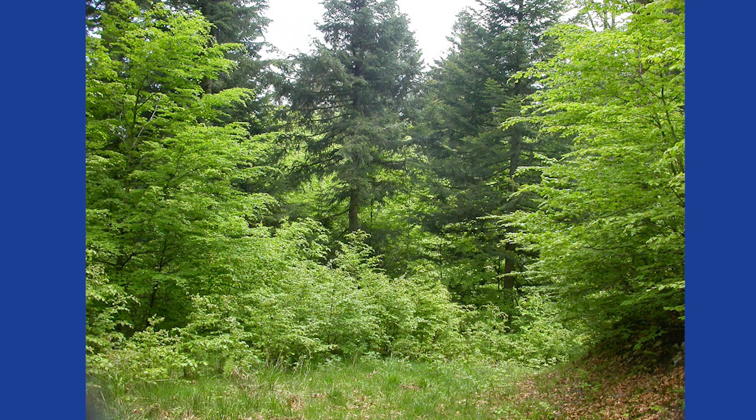It is a mixed wood dominated by beech, but also contains as a native species sycamore, as well as silver fir and ash. And in this photograph, you can see it's mixed, and there are quite a few spaces between the trees, which should allow a richer plant flora.